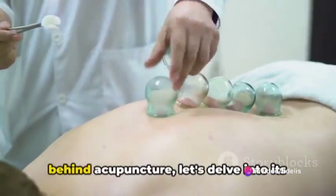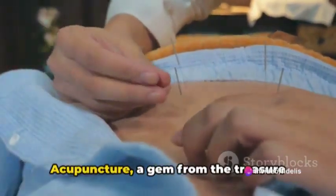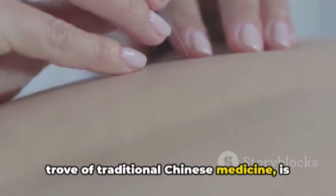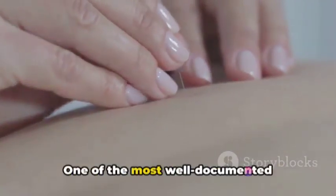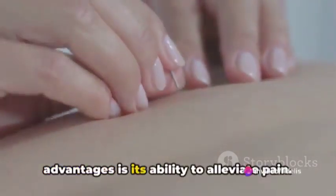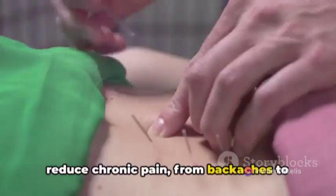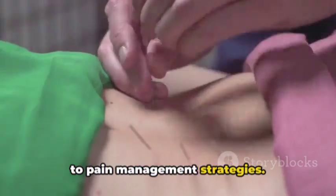Now that we've uncovered the science behind acupuncture, let's delve into its incredible benefits. Acupuncture, a gem from the treasure trove of traditional Chinese medicine, is known for its wide-ranging health benefits. One of the most well-documented advantages is its ability to alleviate pain — this ancient therapy can effectively reduce chronic pain from backaches to migraines, making it a valuable addition to pain management strategies.